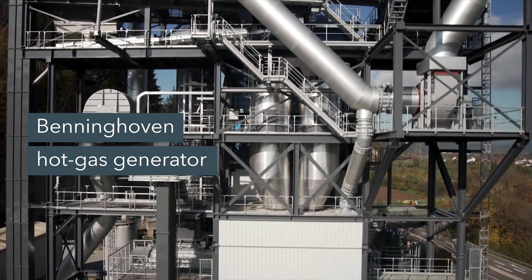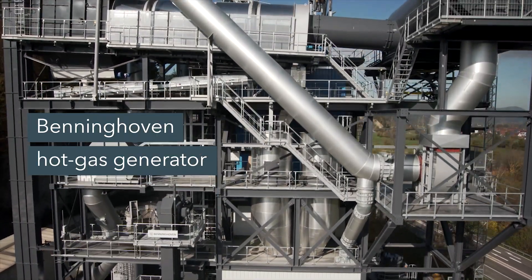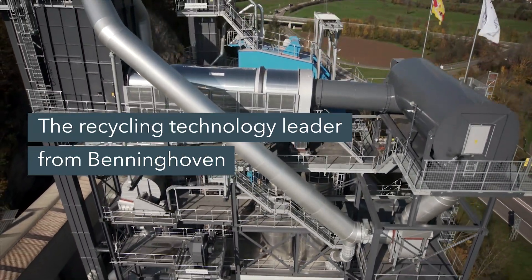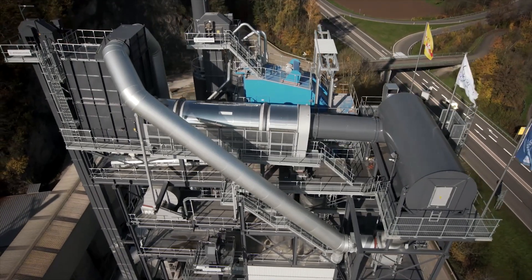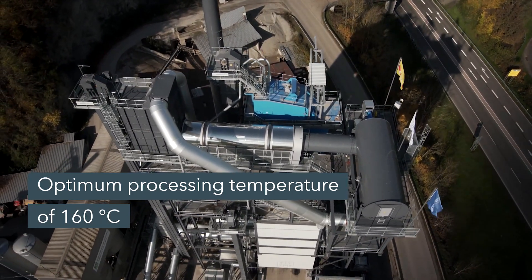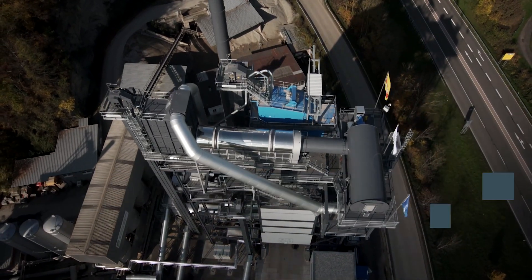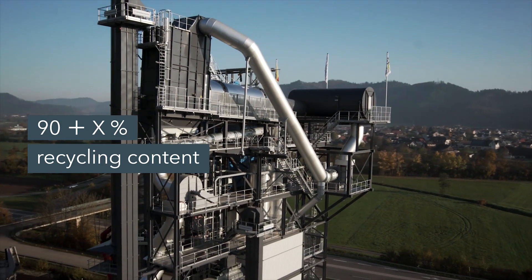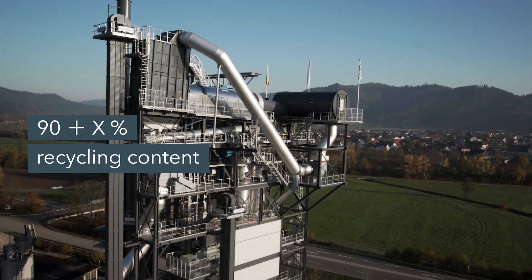If you want to achieve a high content of recycled material, then one method is to use the counter flow principle of our hot gas generator. That is the only way to achieve high mixture temperatures of up to 160 degrees, and these are very important. For the hot gas generator technology, we add hot gas into the recycling drum. The recycling material itself does not come into contact with any flames.